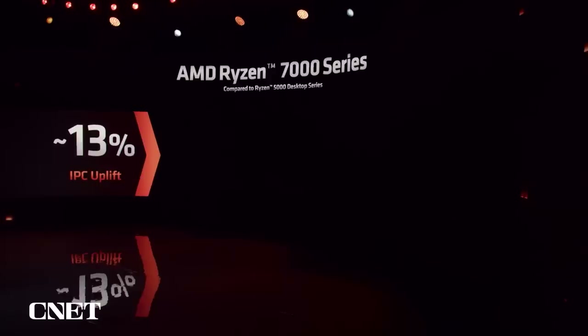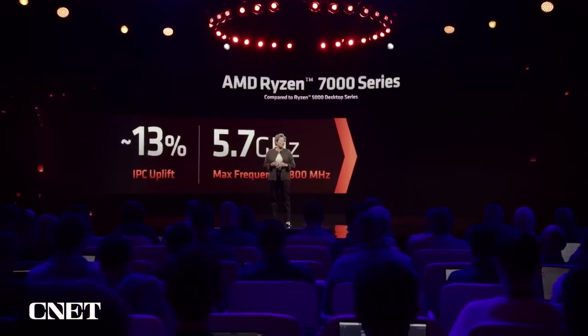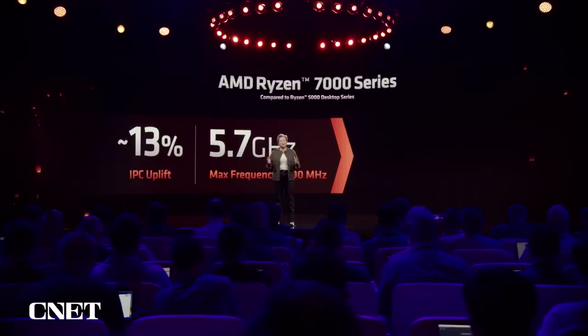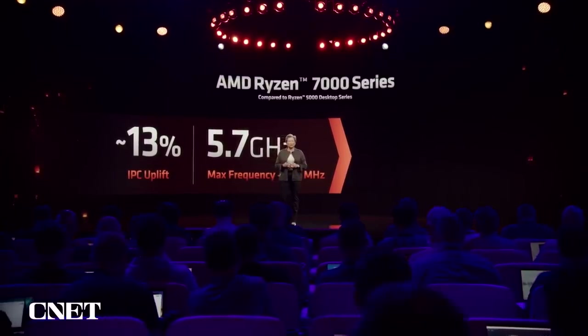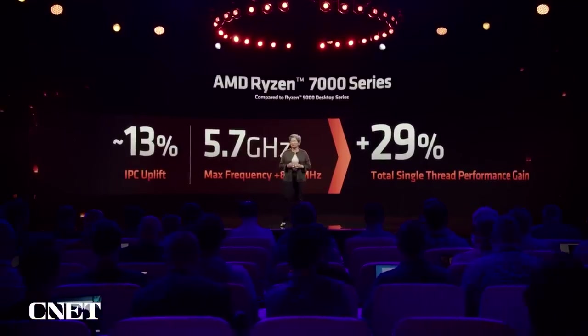We also designed Zen 4 for high clock speed. From a frequency standpoint, we've increased the frequency at the top of the stack to 5.7 gigahertz — that's 800 megahertz higher than Ryzen 5000. And as a result, Ryzen 7000's single-threaded performance is up 29% higher compared to Ryzen 5000. These are just huge performance increases, and I'm extremely proud of what the team was able to deliver.